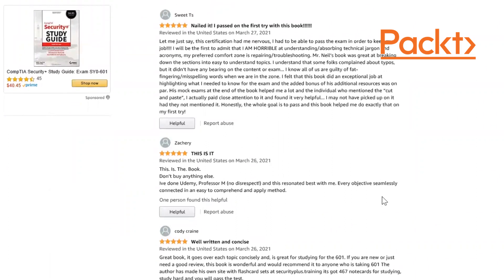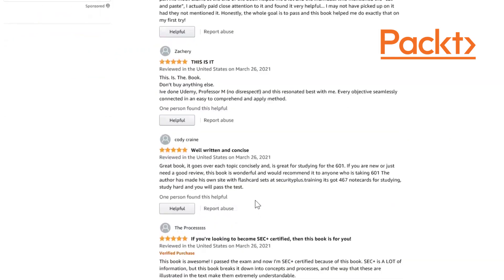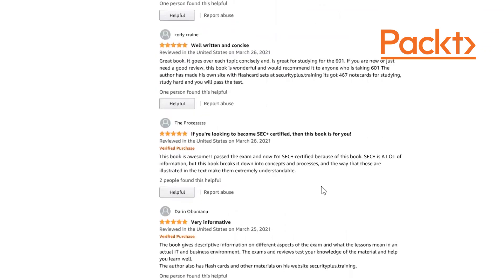Zachary says: 'This is the book. Don't buy anything else. I've done Udemy and Professor Messer — no disrespect — and this resonates best with me. Every objective seems connected in an easy-to-comprehend method.' Cody Cain says it's a great book covering each topic, perfect if you're new to IT. The author's site at securityplus.training has 416 flashcards for studying. Another reviewer says this book is awesome — they passed the exam and are now Security Plus certified. Security Plus has a lot of information, but this book breaks it down into concepts and processes.